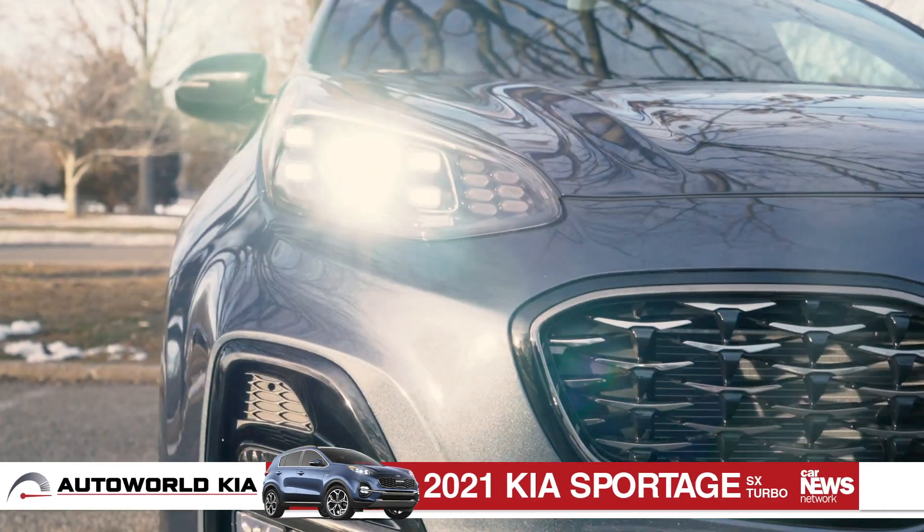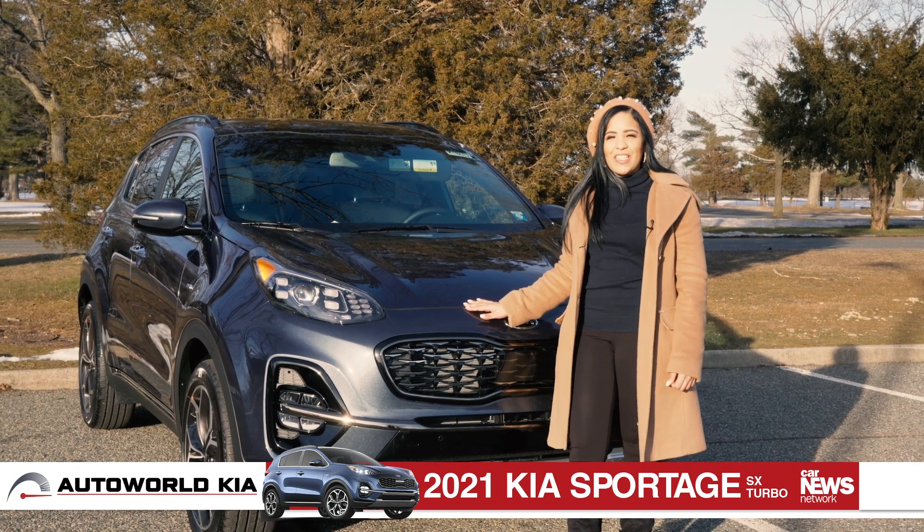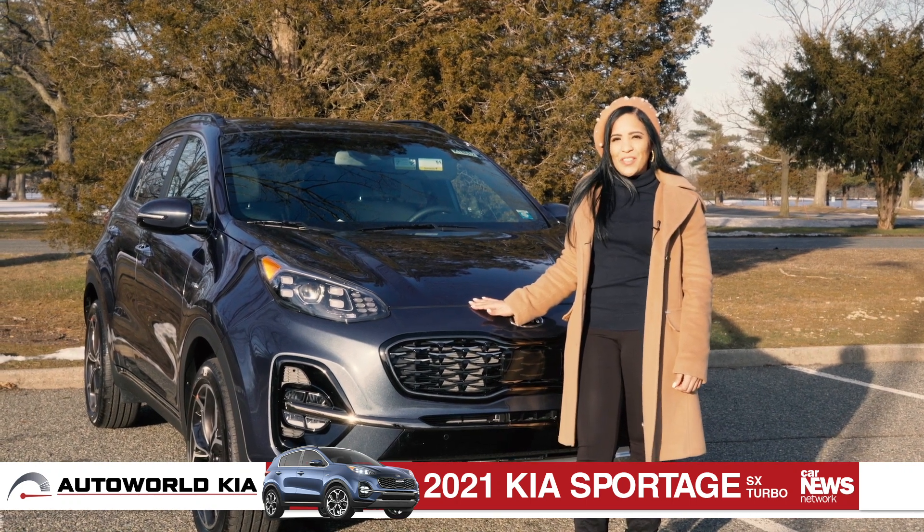To learn more about the many benefits of the Kia Sportage, come visit our team at AutoWorld Kia, where customer service makes a world of difference.